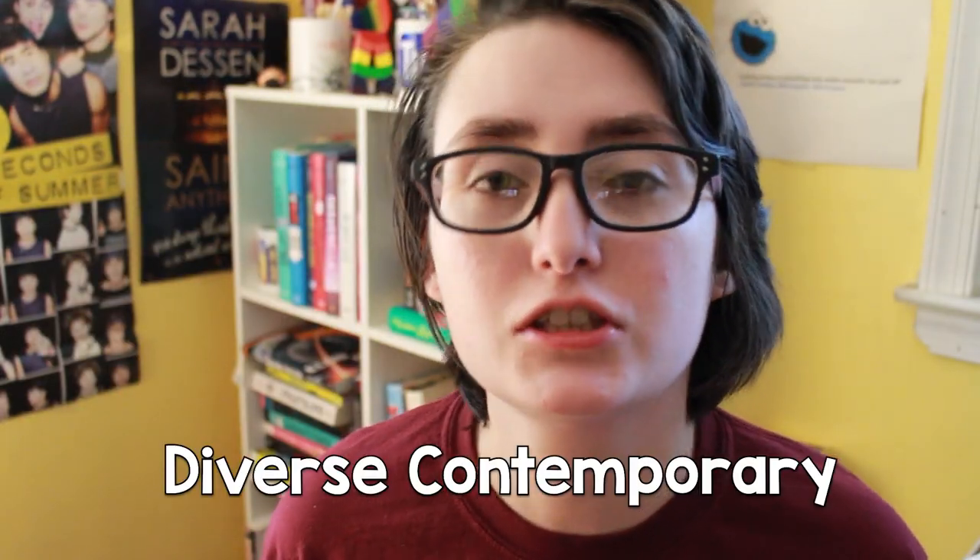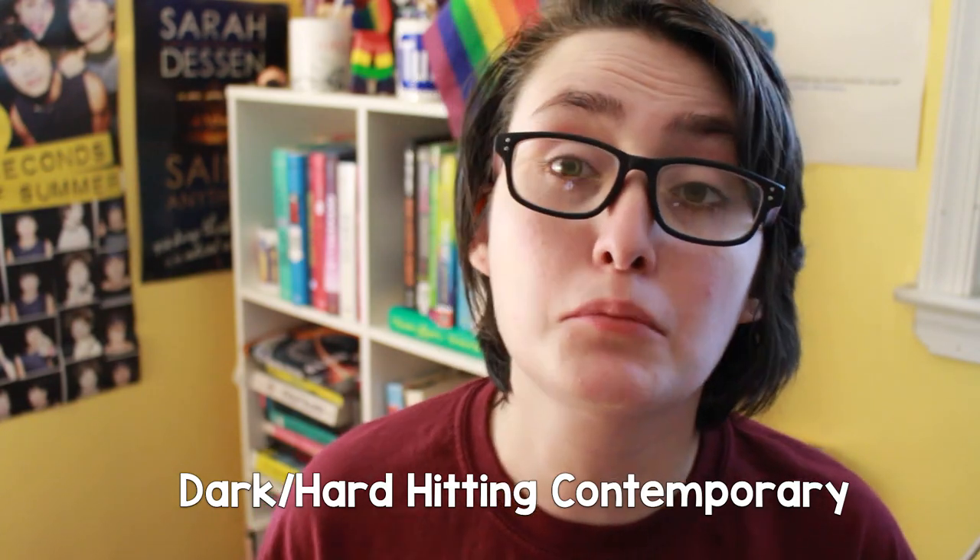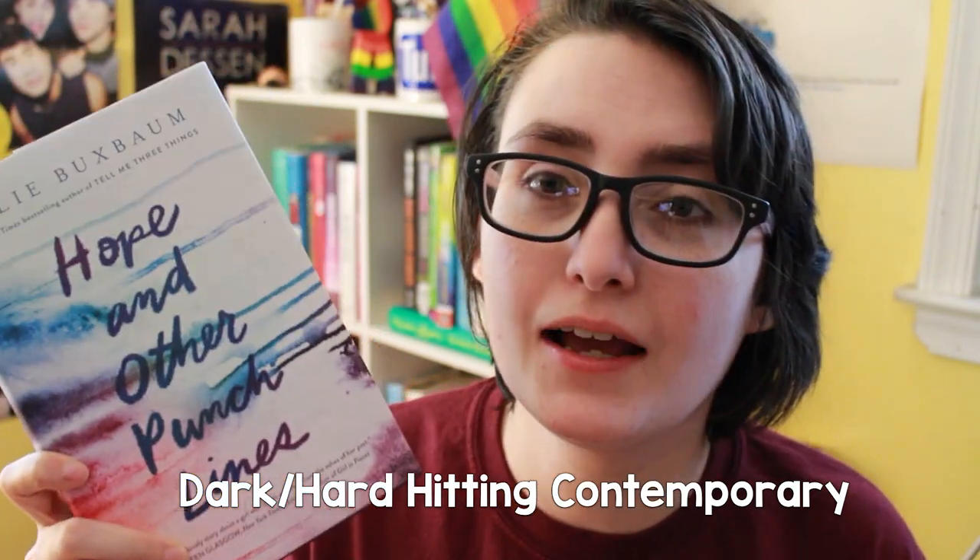The next challenge is to read a diverse contemporary which is outside of your own experience, and I'm going with Star World by Audrey Culhurst and Paula Gardner. This is about Sam and Zoe — Sam is dealing with her mother who has OCD, and Zoe is adopted and dealing with her mother having cancer, so there is a bunch of diversity in this book and I'm really excited to read it. The next challenge is to read a dark or hard-hitting contemporary, and this is actually set during 9/11, so I'm pretty sure that qualifies. Star World could probably go for that challenge as well, but I'm not entirely sure since I haven't read it yet.